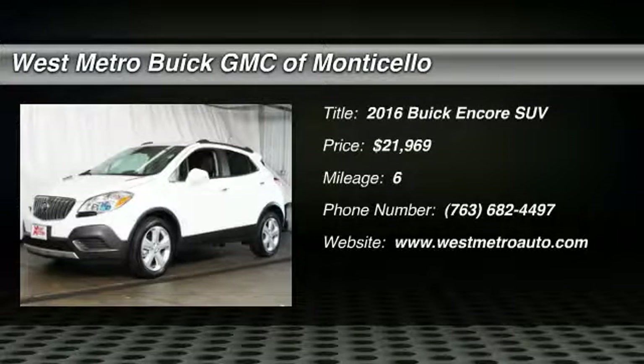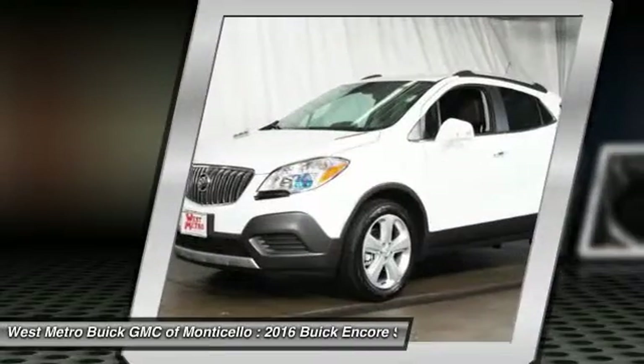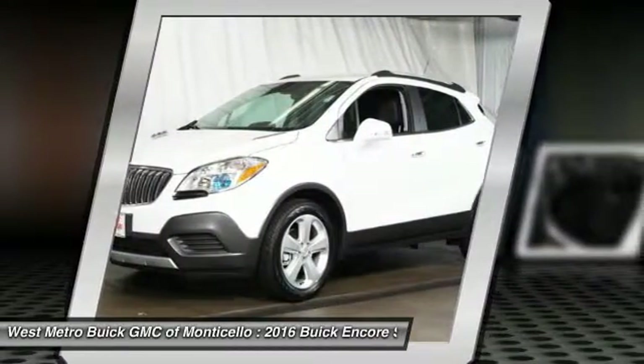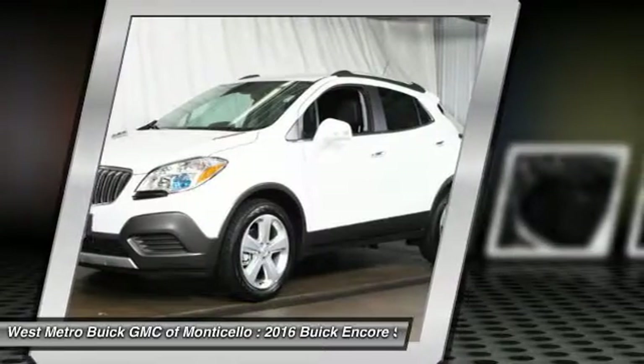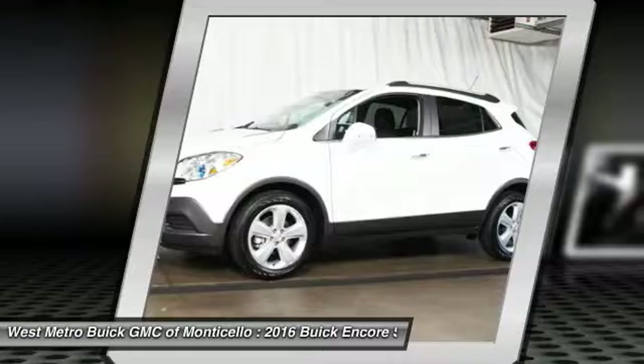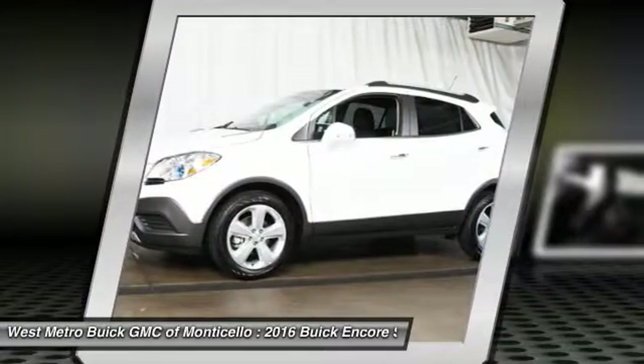The 2016 Buick Encore. The Encore captures Buick's traditional strengths while demonstrating luxury and style in a petite size. It's amazingly quiet at freeway speeds and the suspension engulfs pavement imperfections, providing passengers with a pampered ride.